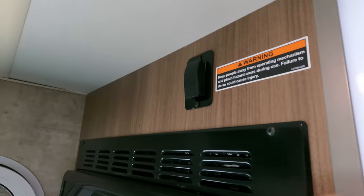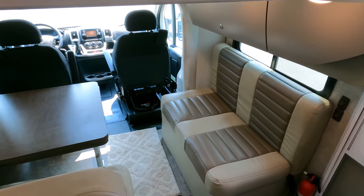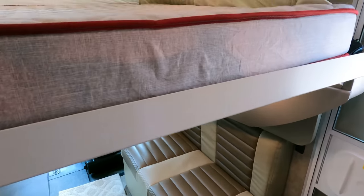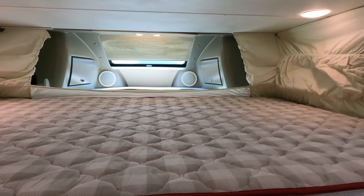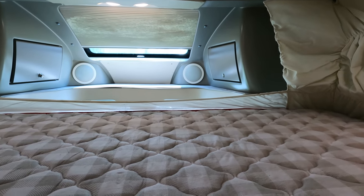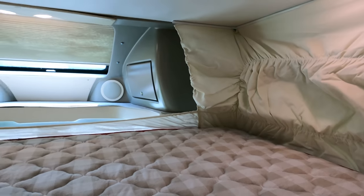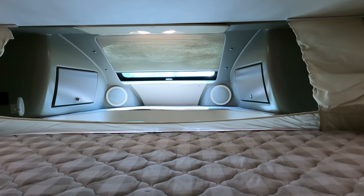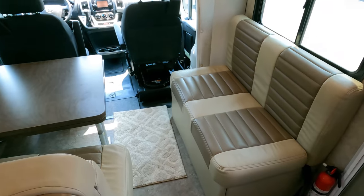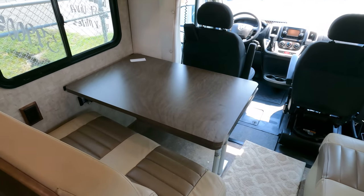There's a switch to bring the overhead bed down. I'm not going to bring it all the way down because the sofa isn't folded, but you can see it's a full-size bed up there with a little skylight up front that opens and closes. It's actually a nice bed area with cloth privacy partitions and plenty of lighting. You just push the switch to bring it back up.